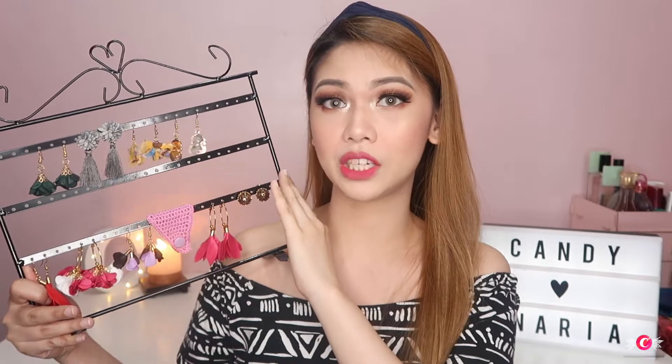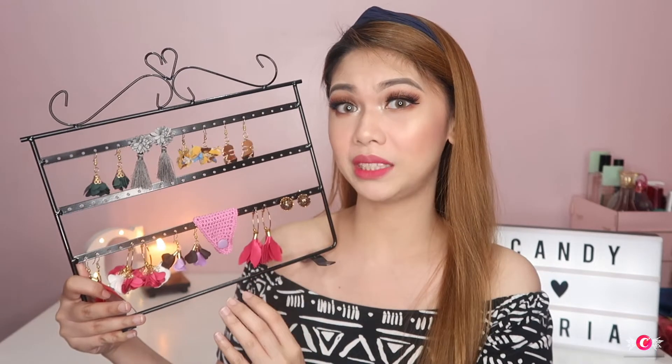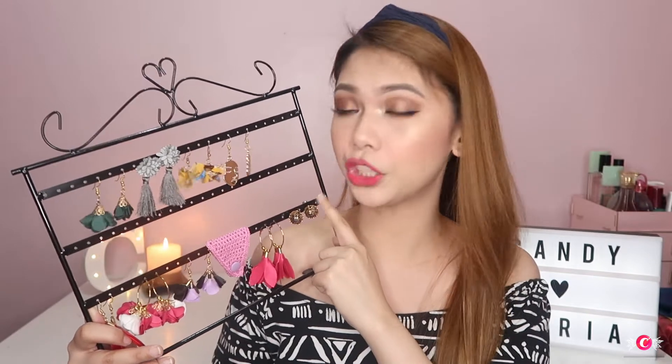They also sent us an organizer. Here it is, sweethearts. As you can see, there are so many slots. I didn't place my other earrings in it so you can better see the products that Narya.ph sent us. There are a lot of slots — I counted them — and it has 72 slots, or 36 pairs of earrings that you can place in it.